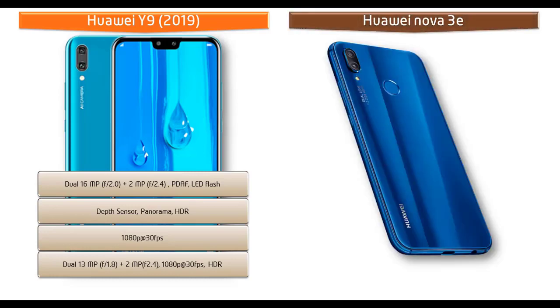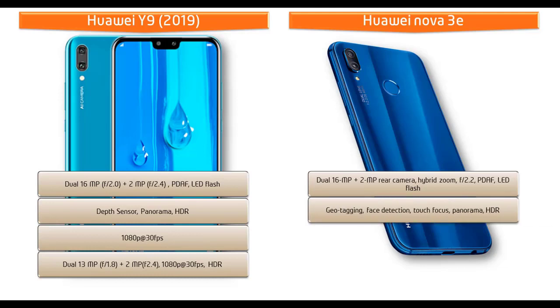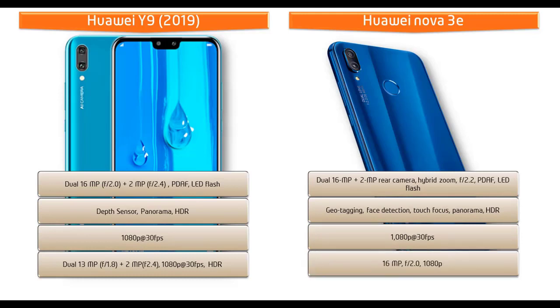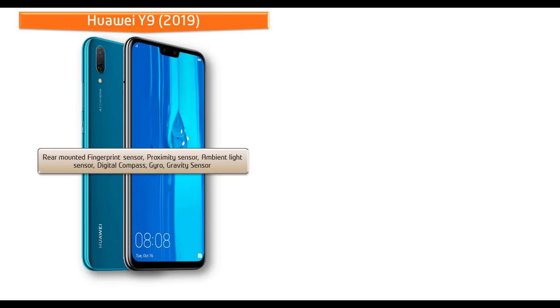The Huawei Nova 3e comes with dual primary cameras of 16 megapixels plus 2 megapixels with hybrid zoom, f/2.2 aperture, PDAF, and LED flash, supporting geotagging, face detection, touch focus, panorama, and HDR. It shoots 1080p video at 30 fps. The front features a 16-megapixel secondary camera with f/2.0 aperture and LED flash for selfies.